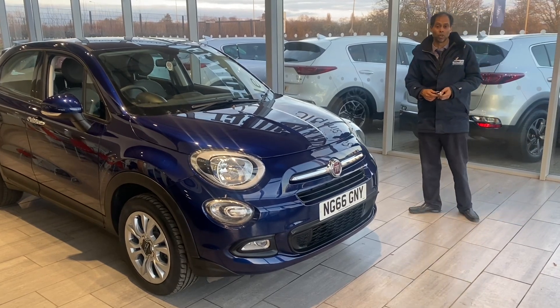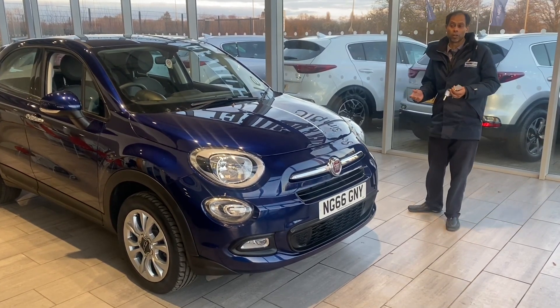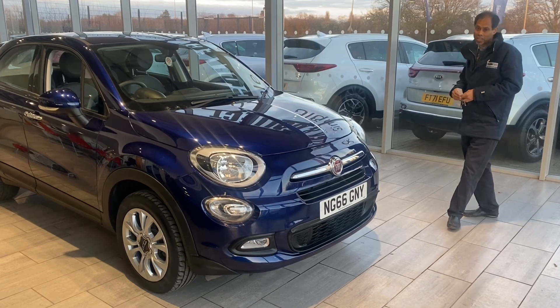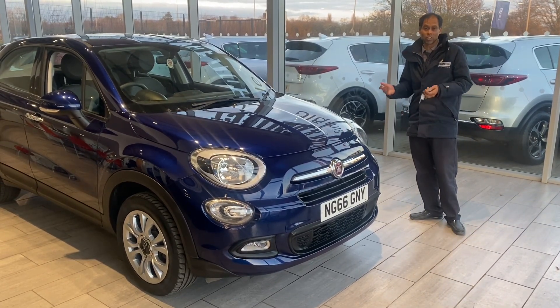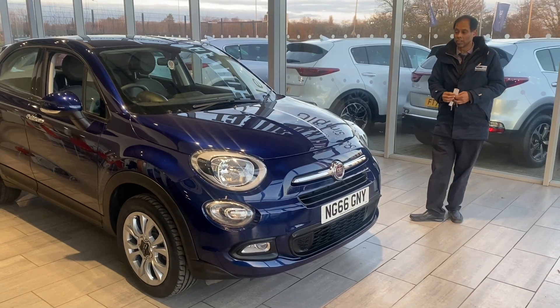Something like this doesn't come around too often, so reserve it now for only £99 and you won't miss out. It's automatic as well, with very low mileage of only just over 34,000 miles.